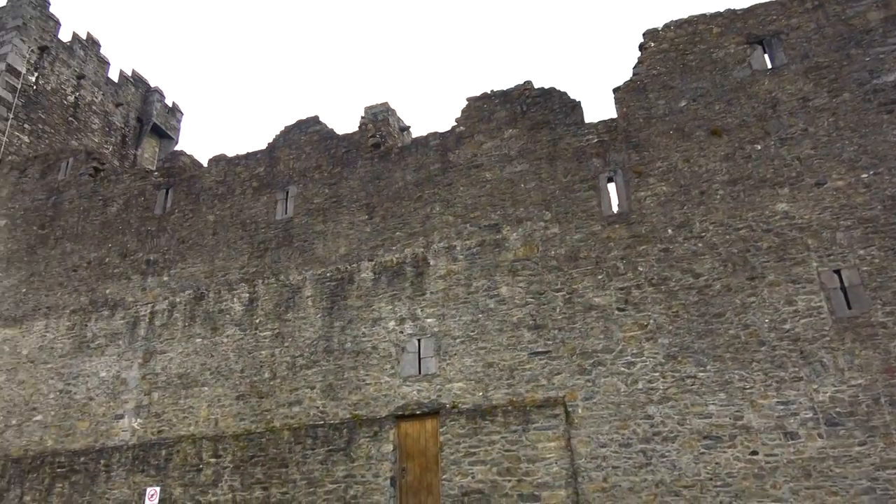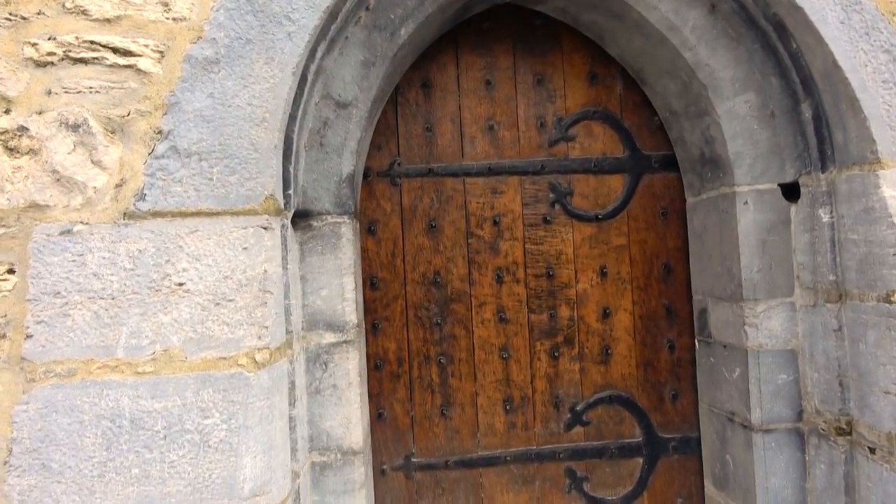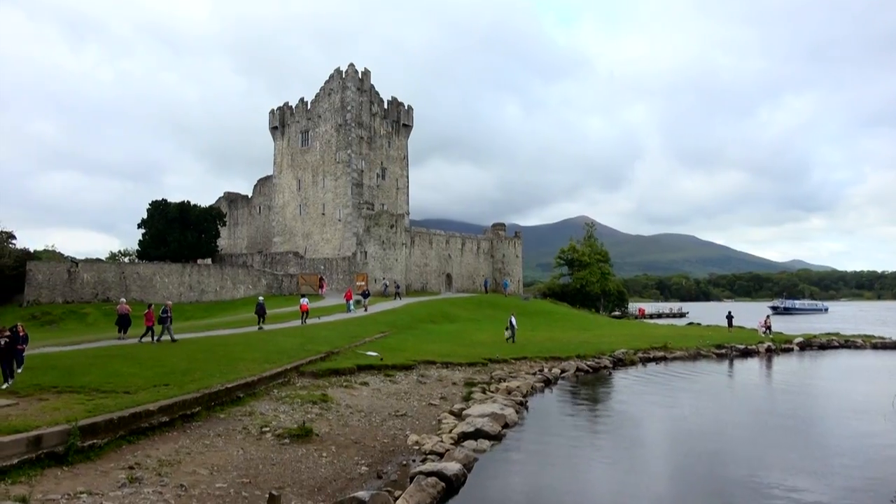Back in the 15th century, this was a really difficult and remote area for the crown to control. Each of the different clans in this region would control their small fiefdom with these single tower defensive battlements, and Ross Castle is a really great representation of that architecture.